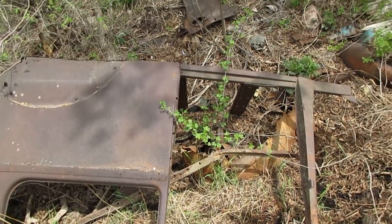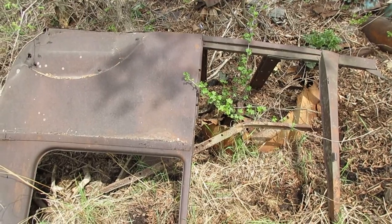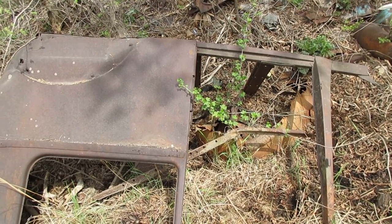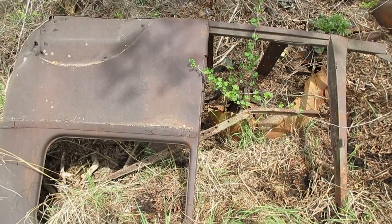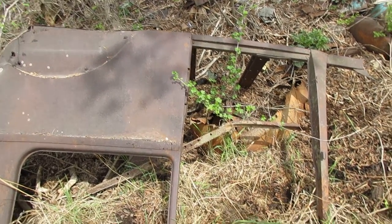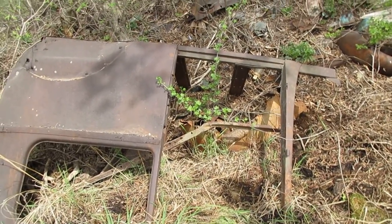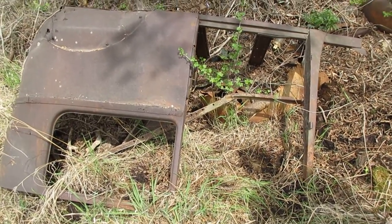This, as some of you car guys out there have already guessed, is a Model T two-door sedan — perhaps a 1926 or '27. One can note how strong the body remains after sitting out here on the edge of a swamp for the last 50 years. It's really incredible.